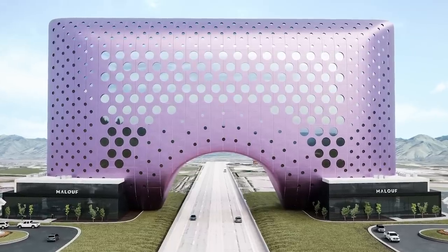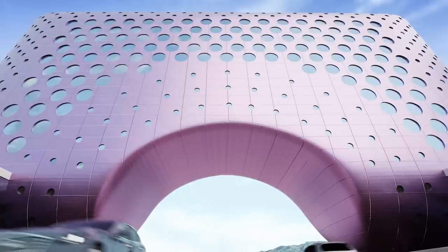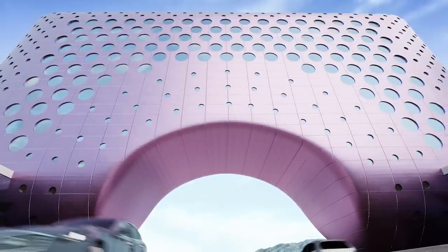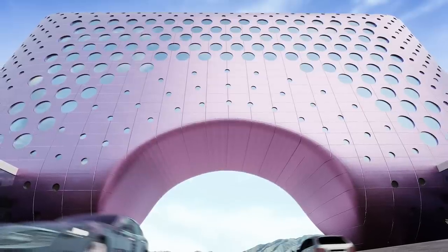We'll also infuse lavender oil in the HVAC system to release over time. The look is timeless yet abstract, but really the pièce de résistance is the breathtaking Romanesque archway. The shoulder cutout arch will span the highway, welcoming travelers to our beautiful valley and reinforcing Nibley's position as the economic center of Cache Valley.